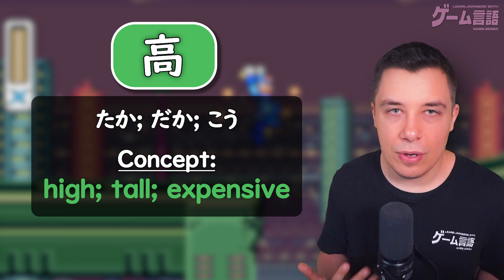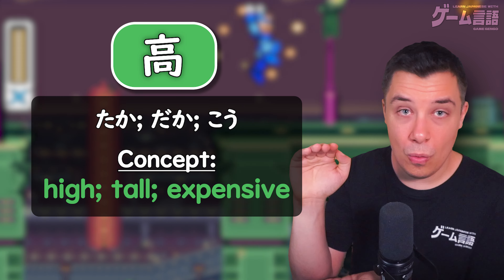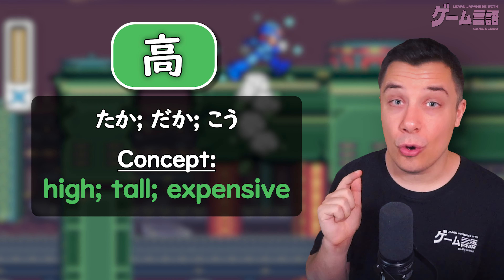As you can see, the general concept of this kanji is really just high. It can be high in height, so like tall, or it can be high in price, so like expensive. And there are three readings: taka, daka, and kou.